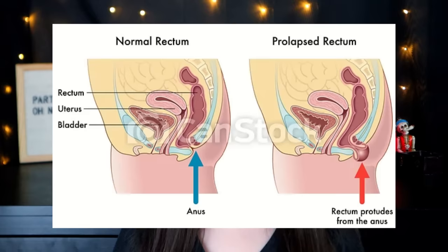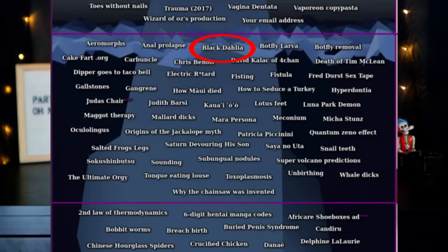Anal prolapse is next, and I just want to give a big shout out — thank you to this wonderful iceberg for making me google this. Warning: unless you work in a hospital or are used to these kinds of gross things as part of your everyday life, this will probably gross you out. This is a medical condition where part of your rectum comes out of where it's supposed to be — part of your colon essentially ends up on the outside of your body. I read that this can occur due to chronic constipation, so friendly reminder to everybody: drink enough water and get your daily fiber.